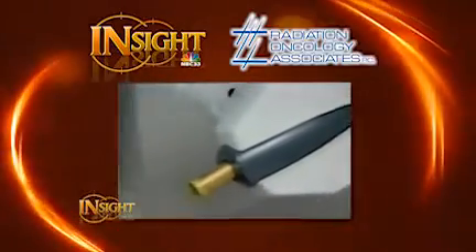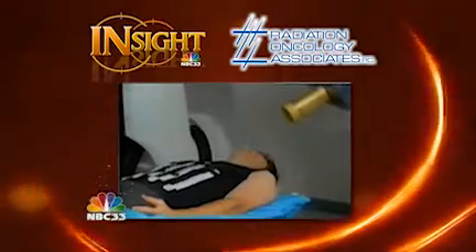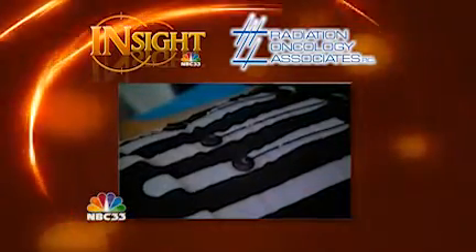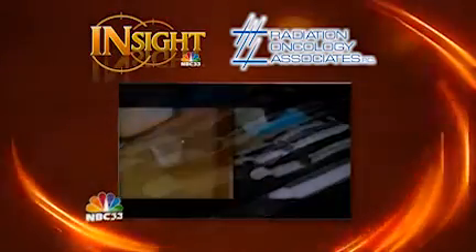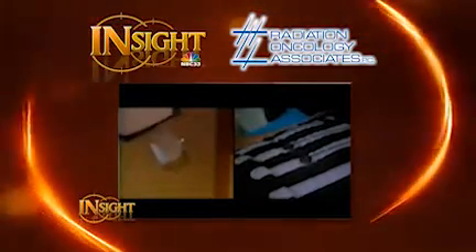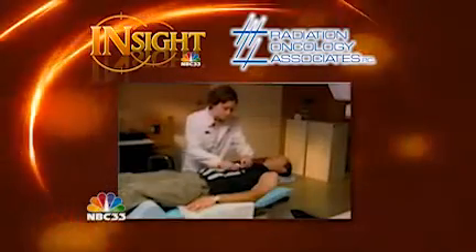So what the radiation oncologist will have to do using another machine is actually increase the size of the radiation field in order to not miss the prostate gland, and in doing so they end up irradiating a lot more normal tissue like the rectum and the bladder. With the CyberKnife, it knows exactly where the prostate gland is at any point in time, so we can use very tight margins, escalate the dose to the tumor, and shorten the treatment time from 40 or more treatments to just four to five treatments.